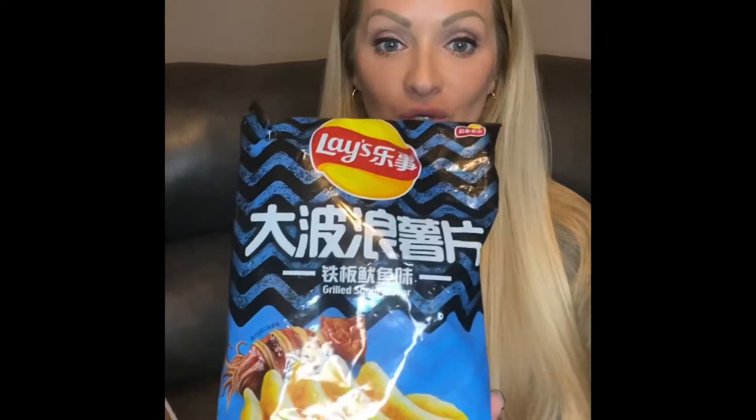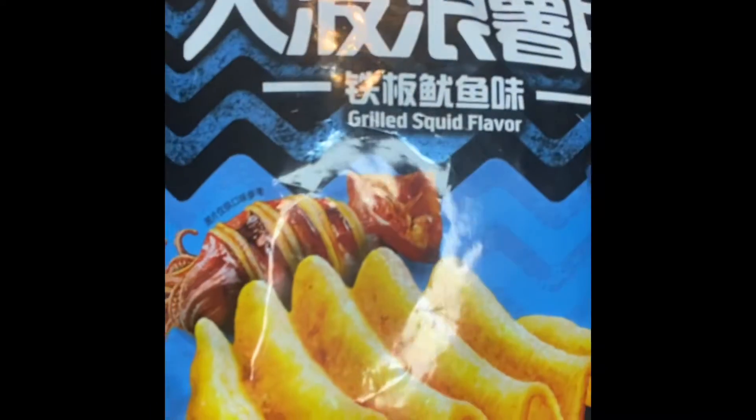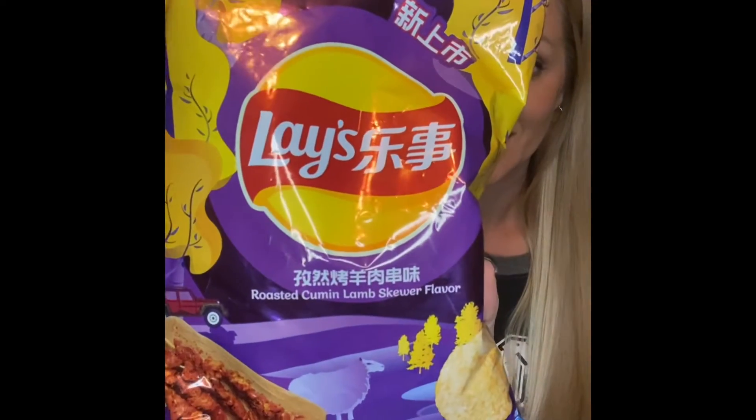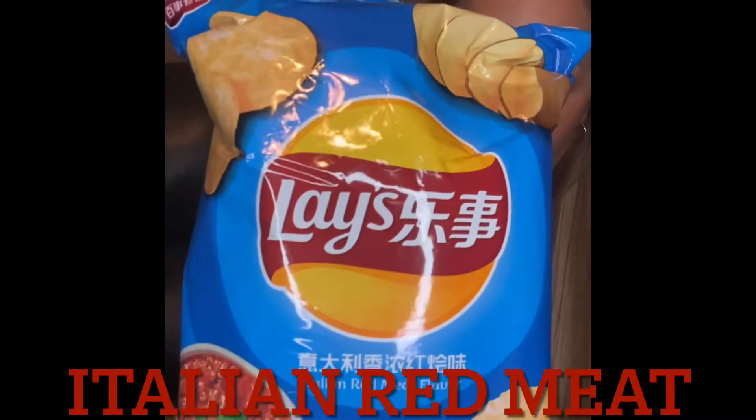First one we have is grilled squid flavor — packaging looks kind of cool. We have fried crab flavor, which is probably actually really good. We have the one I'm most interested to try: beer flavor. We have roasted cumin lamb skewer flavor, Italian red meat flavor, and cucumber flavor. I'm so excited to try these!